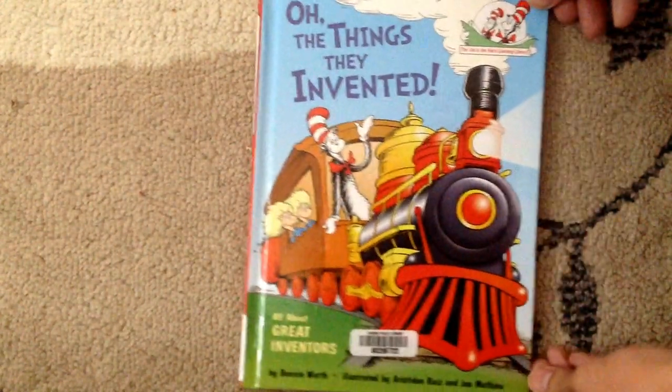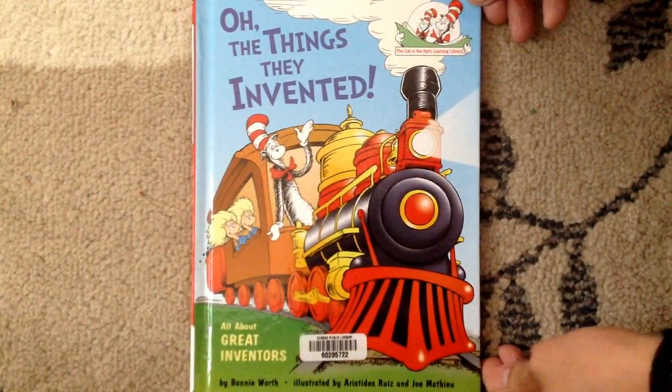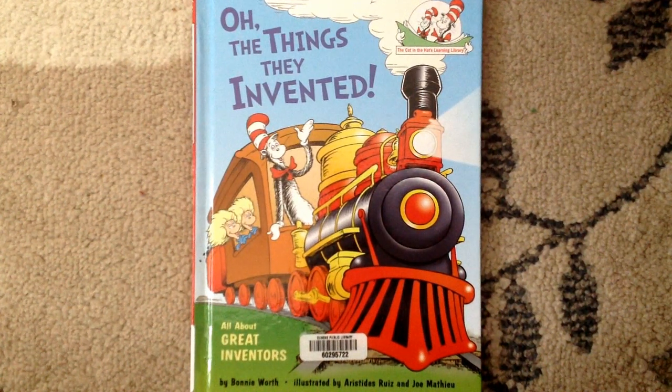Wow, that was a long book about different inventors. Would you like to invent something, Lucas and Leah? Well, I love you, Lucas. I love you, Leah. Goodbye.